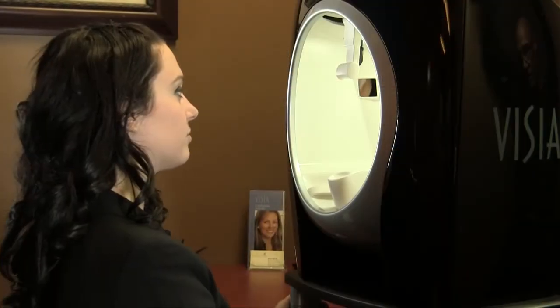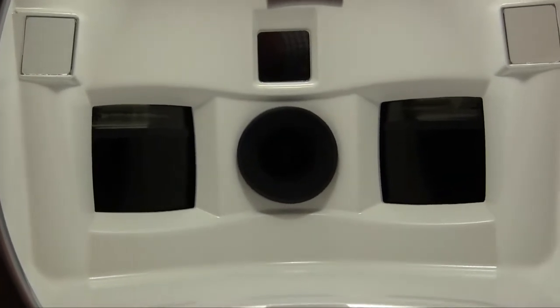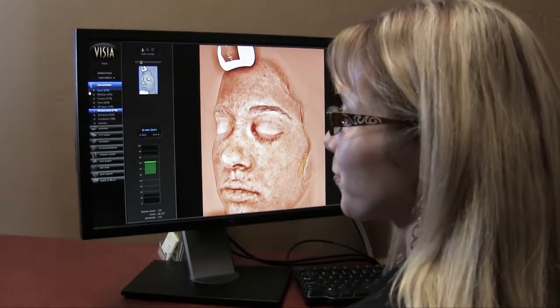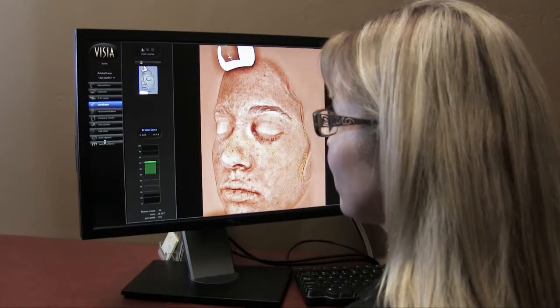Another great tool we utilize in our practice is our Visia Complexion Analysis. This imaging equipment can measure and display comprehensive data that can be used to create individual care plans for every patient. Visia measures wrinkles, pore size, sun damage and more. Our patients love being able to see their progress with each Visia follow-up appointment.